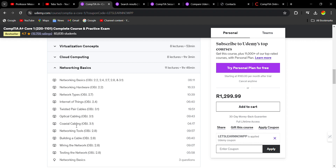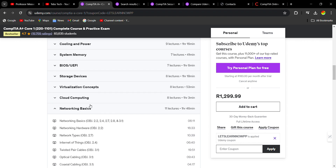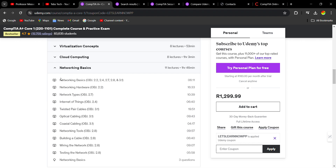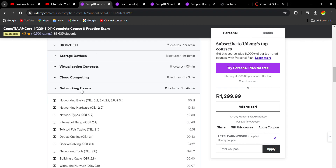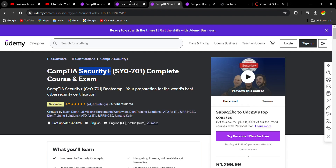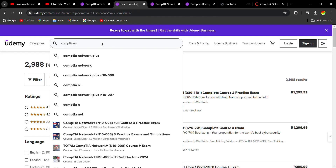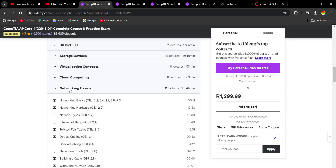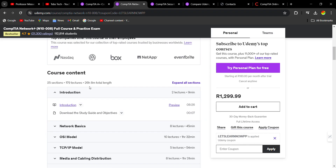A+ will teach you the basics from the very start — if you don't even know what a network cable is, CompTIA A+ will start with you from the beginning. You must do the networking basics section on A+. The other stuff isn't as important for cyber security, but I emphasize networking basics because once you complete that section you can move on to the Network+ course and understand what they're talking about.